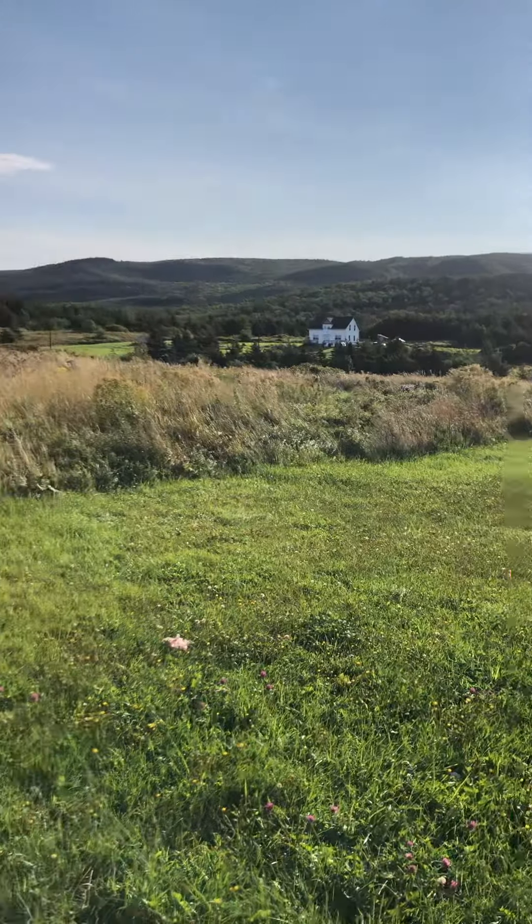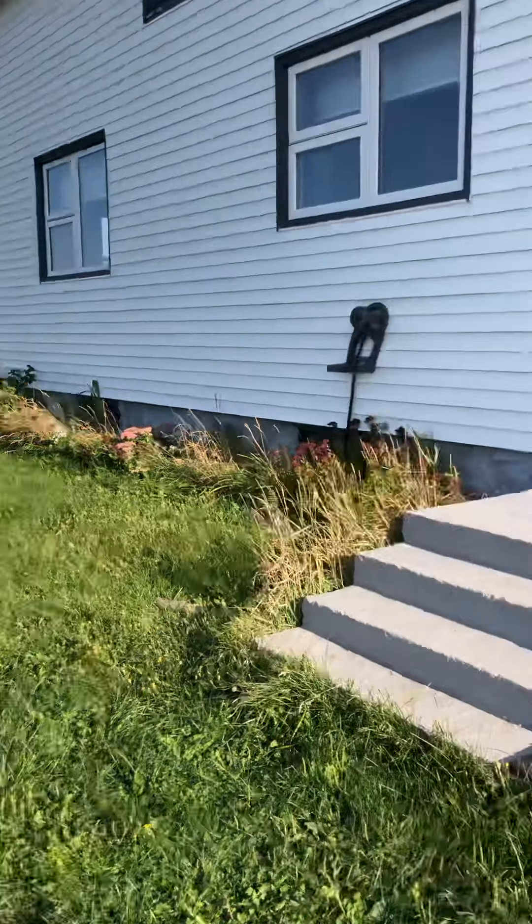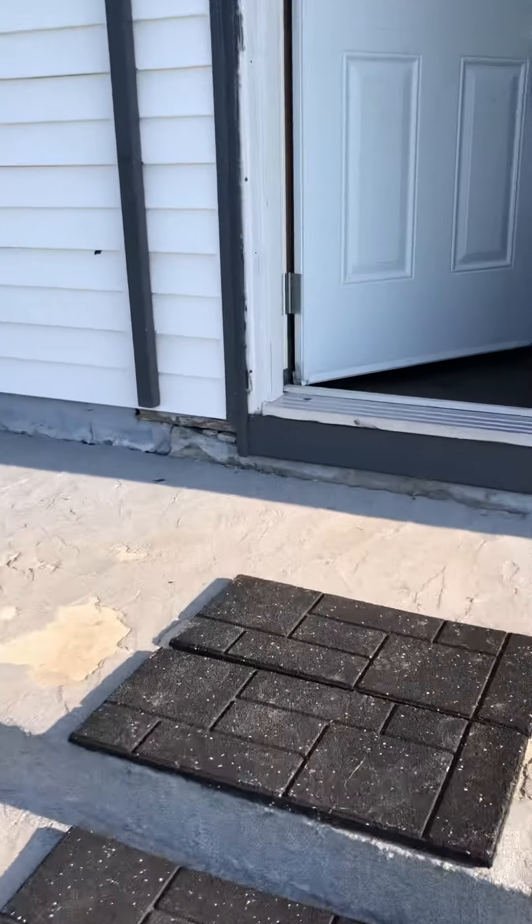It's fall, you know — we can't expect it to be too hot, but it's nice to have some bright days. Anyways, I'm gonna go through and show you the house.